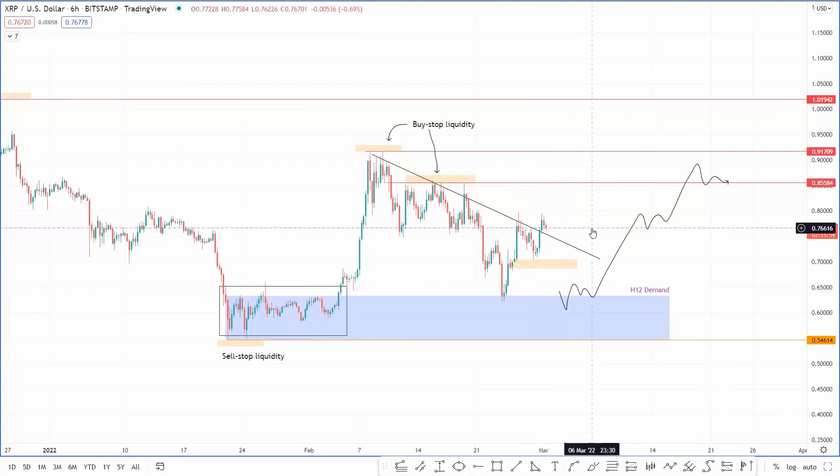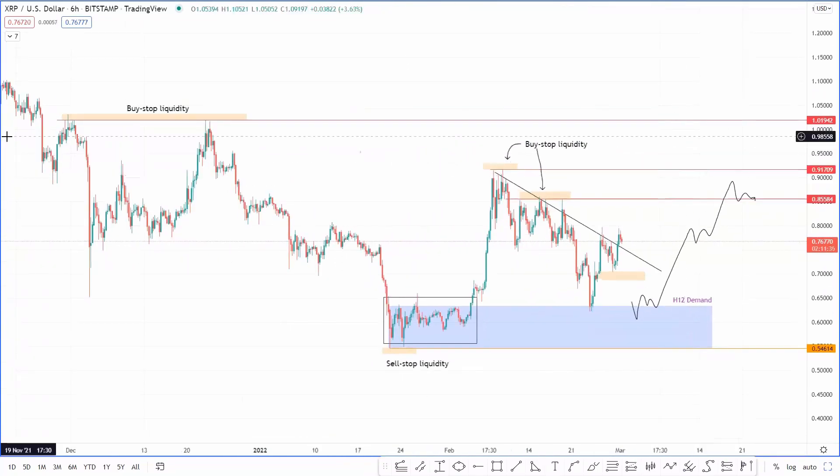But once we get that, I'm expecting Ripple to head up to 0.85, which is the first target level where a lot of buy-stop liquidity is resting above 0.85. Beyond that, we have another double-stop here for 0.917, and another buy-stop liquidity pool above it. The actual short-term target would be the $1 level, mainly because it's a psychological level and because of the double-stop formation formed here in December. A ton of buy-stops that XRP can collect — the upside for Ripple is capped at $1.